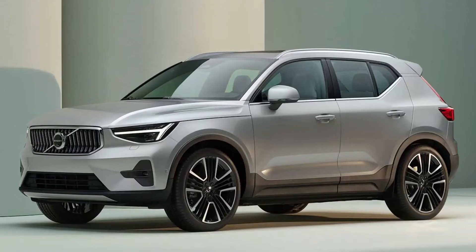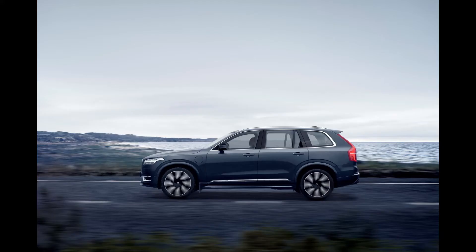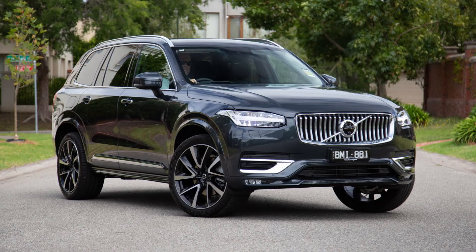The Volvo XC90 Recharge Ultimate Dark is one of our popular choices year in and year out because it proves that big-time performance doesn't have to come from fossil fuel. Charge up this elite plug-in hybrid and enjoy worry-free elegant driving wherever you want to go. It's adventurous, sturdy, and will be available soon amongst our collection of talented new Volvo SUVs for sale.